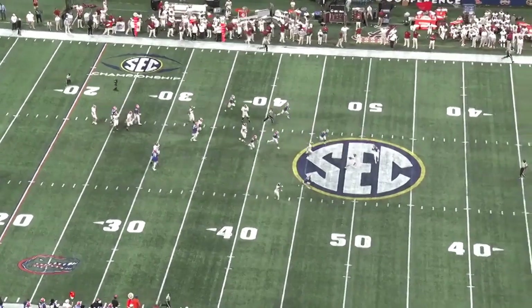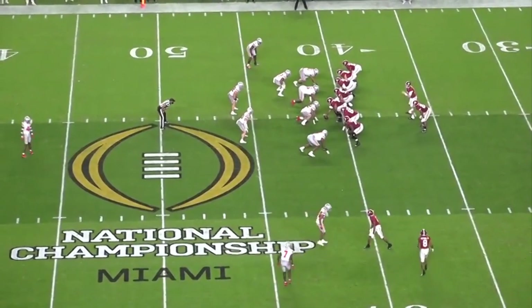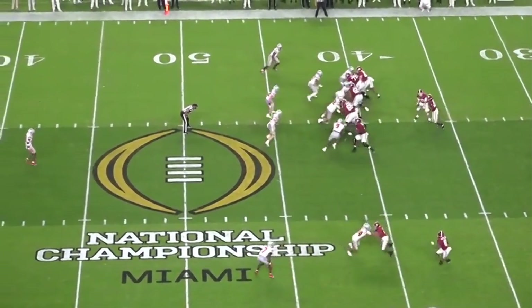He might not be a guy that can sling it all over the place, but in a system that's designed for him, he has the quick processing and accuracy to make things happen.